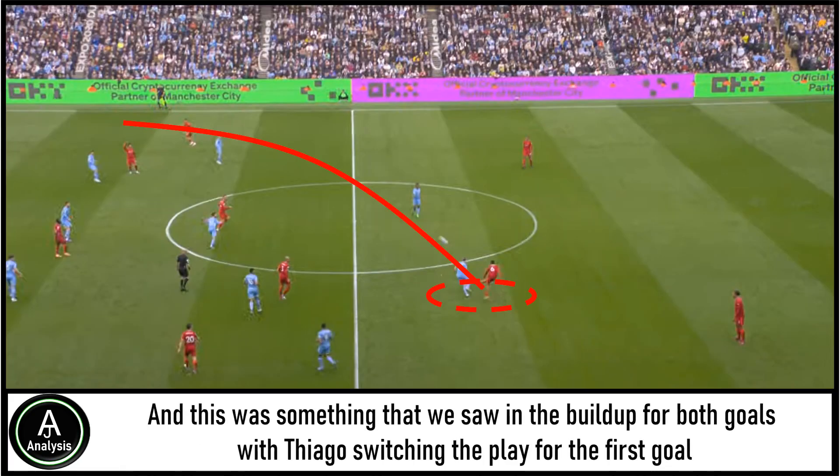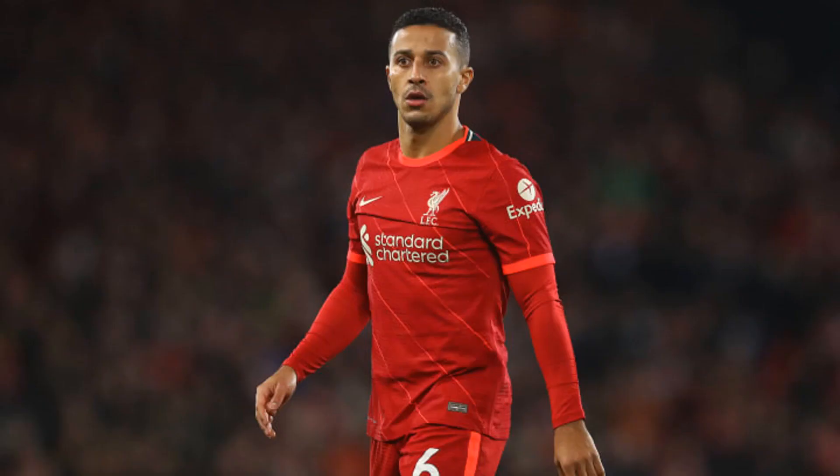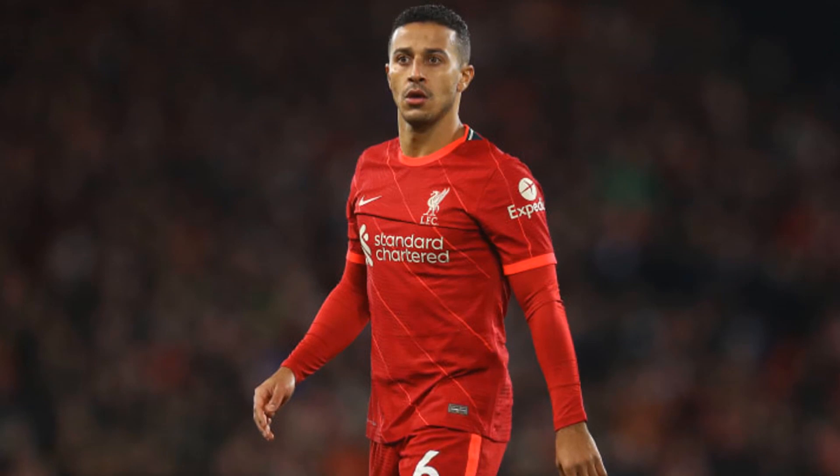We saw this in the build-up for both goals, with Thiago switching the play for the first goal whilst Van Dijk played another sweeping long pass in the build-up for the second. Liverpool took advantage of this time and time again, with Thiago being the one Liverpool midfielder that really looked to put his foot on the ball before looking to get the team pushing forward.